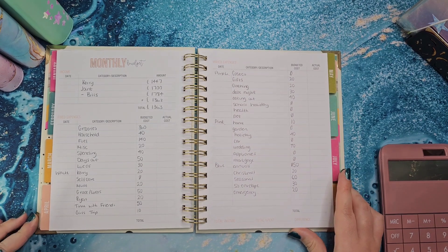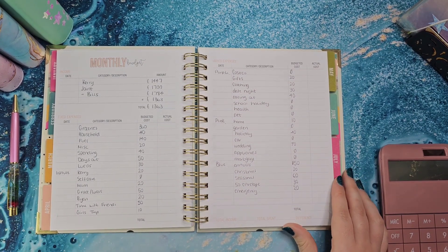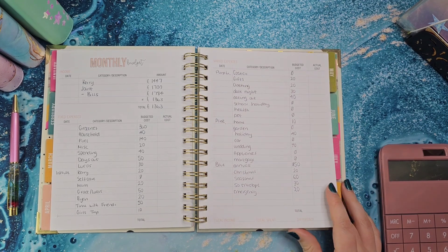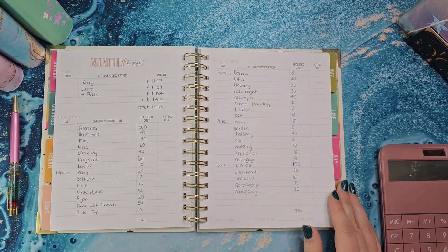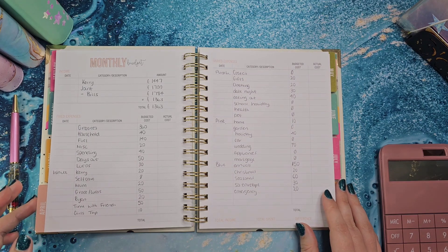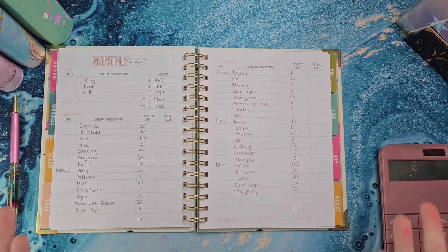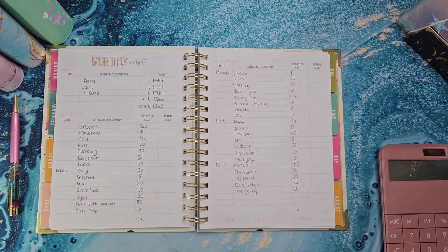Anyway, that's my budget for this month. Like I said, we've not had any extras so it's looking a bit sparse. Ryan and I are both going to new jobs so I'm not really sure what next month's budget is going to look like, but we'll just manage with what we've got. I hope you all enjoyed and I will speak to you all in my next video — bye!